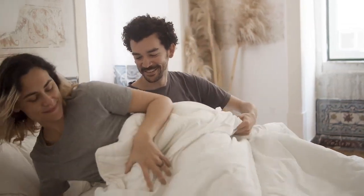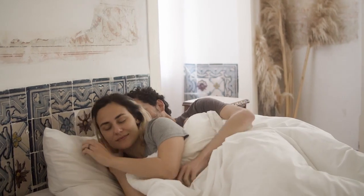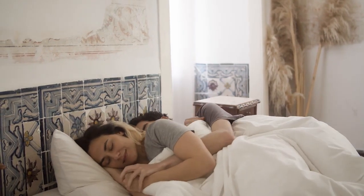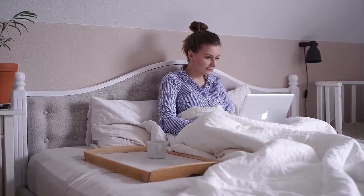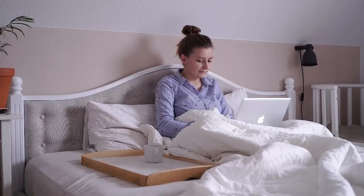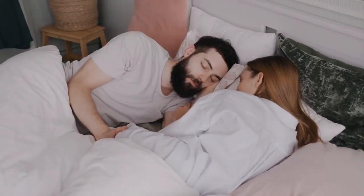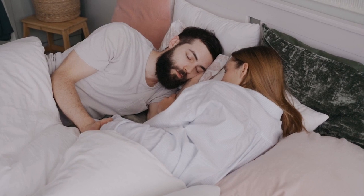Firm mattresses are a popular choice, for good reason. Stiffer beds are known for their support and longevity and make an especially solid option for sleepers who prefer the feel of a sturdy surface over one that's more cloud-like. A firm mattress can promote better spinal alignment, reduce heat buildup, and offer consistent support night after night, year after year.